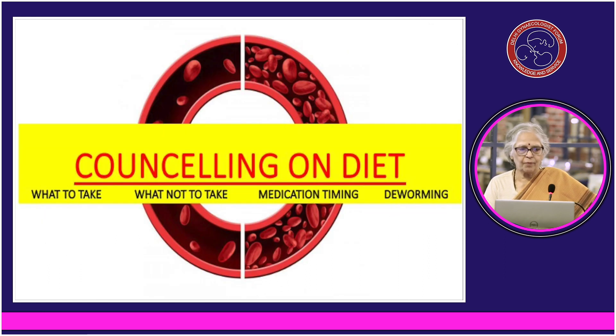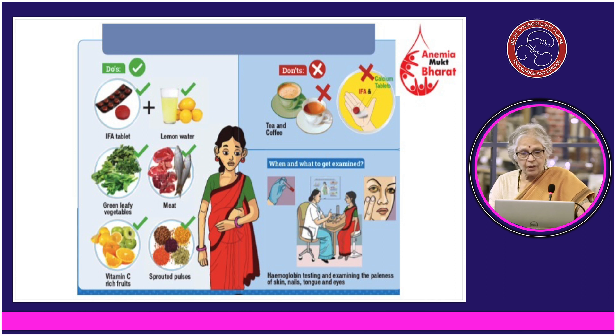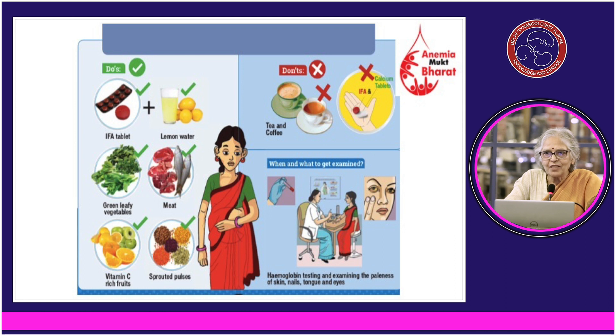As far as diet counselling is concerned, you are failing as a doctor if you have not counselled your patient. You need to tell the patient what needs to be taken. Emphasize that a good diet will keep hemoglobin from going down, but it will not increase it sufficiently unless you also take iron folic acid. Whenever taking the tablet, take it with lemon water. Green leafy vegetables are essential. If you can take meat preparations, you should. Vegetarians must use vitamin C with every meal — add lemon to salad, dal, whatever — one lemon with every meal is a must.